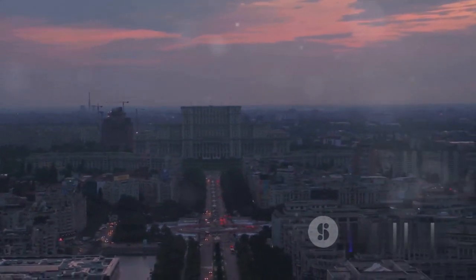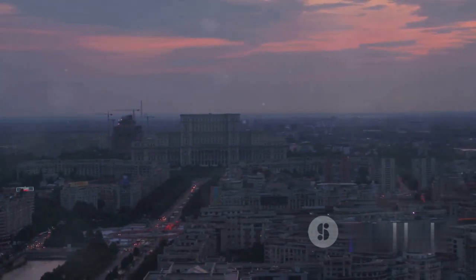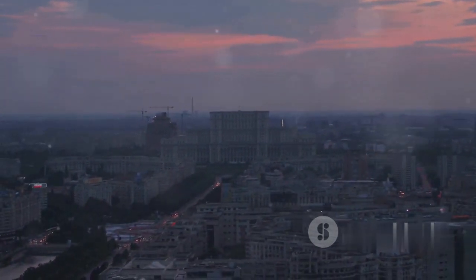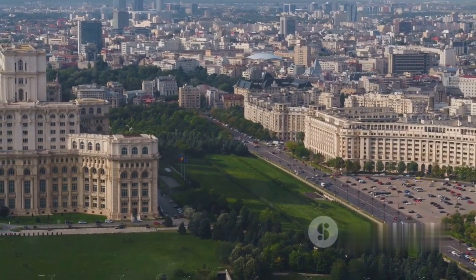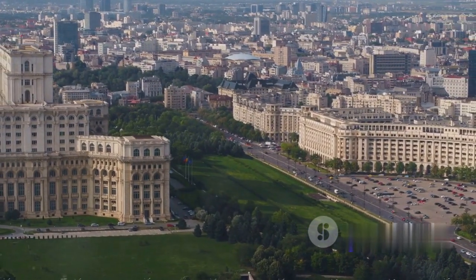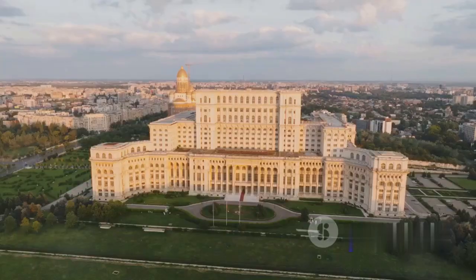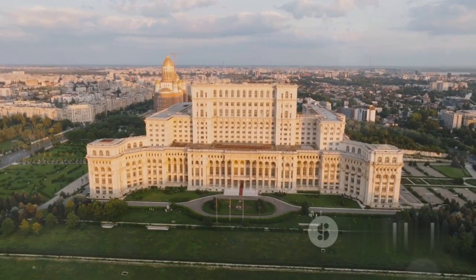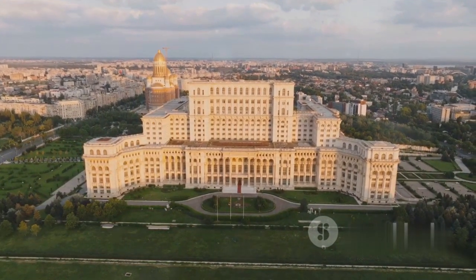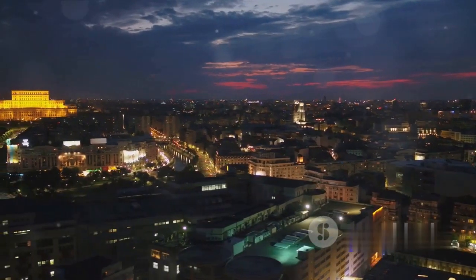Coming in at number 9 is the capital city of Bucharest. Nestled in the heart of Romania, Bucharest is a city resplendent with sophistication and imbued with a compelling communist history. Walk down its wide boulevards, reminiscent of French grandeur, and you'll be struck by the stark contrast of brutalist communist-era architecture. Key attractions such as the colossal Palace of the Parliament and the historic Old Town remind us of Bucharest's complex past. Bucharest is a city that combines the old with the new.